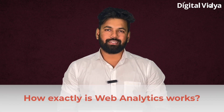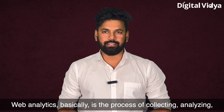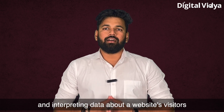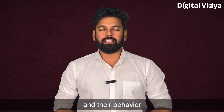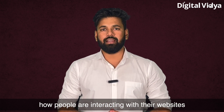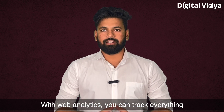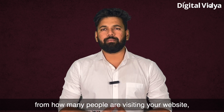Web analytics is basically the process of collecting, analyzing, and interpreting data about a website's visitors and their behavior. It allows businesses to understand how people are interacting with their website and make informed decisions based on that data. With web analytics, you can track everything from how many people are visiting your website.